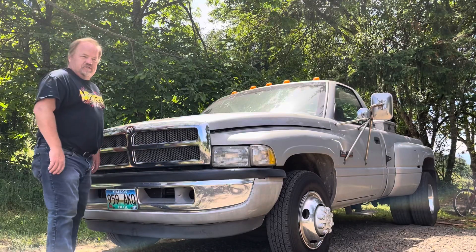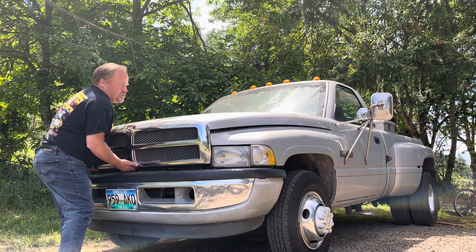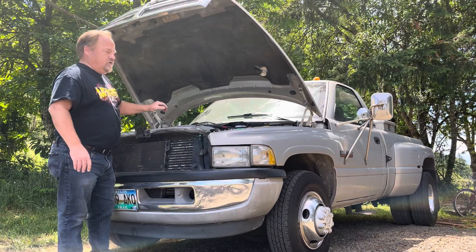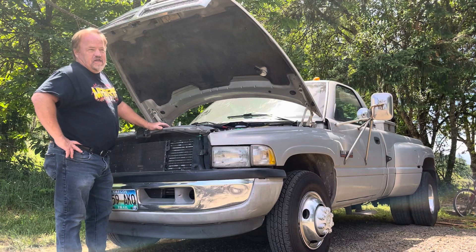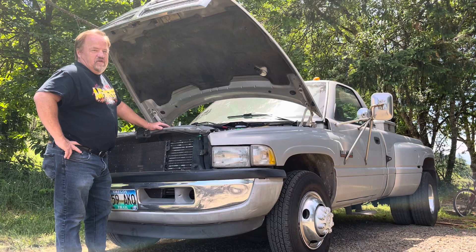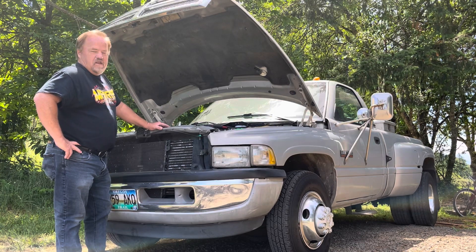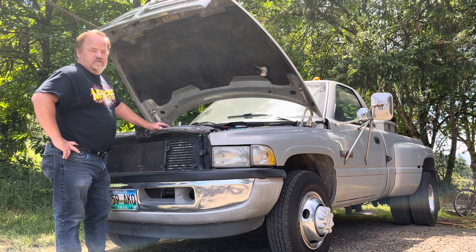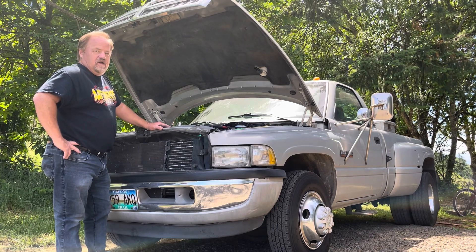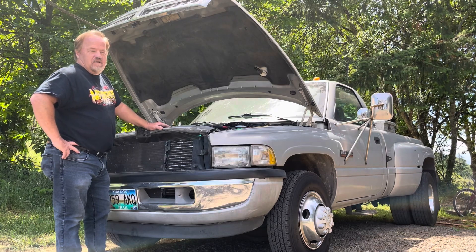I'm going to show you some things I like about this truck. It's mostly a pretty original truck, not really messed with a whole lot. It's got nearly 330,000 miles on it and for the miles, it's in pretty good condition. I'll walk around and show you the various things that have been added over the years and the things I like and dislike about it. I think there's a lot more to like about it than dislike.